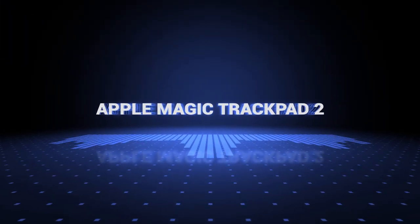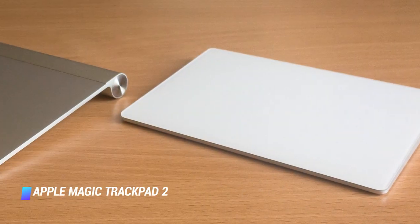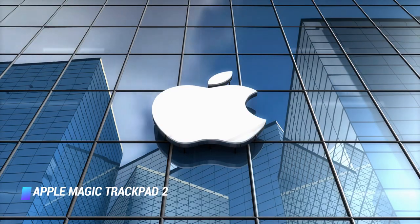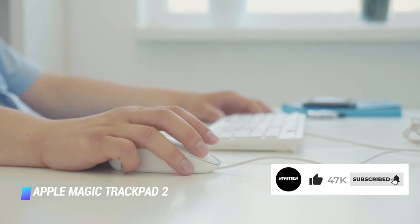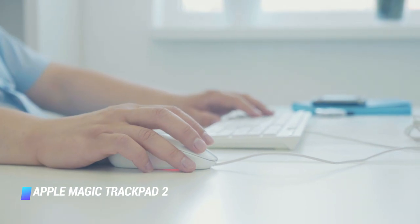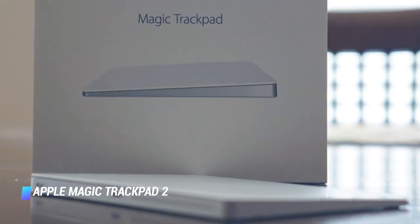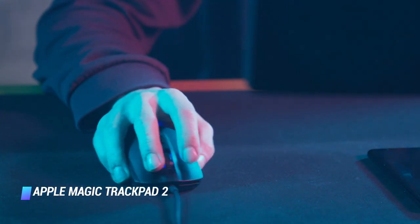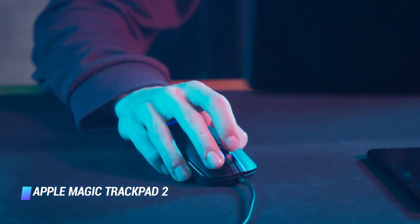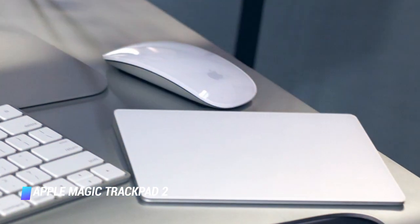Coming in at number 5: Apple Magic Trackpad 2. It's technically not a mouse by the strictest definition, but we feel hard-pressed to create a list on the best mouses for Mac while leaving it out. With Apple offering one of the best trackpads in the industry on its laptops, it's no surprise that some users would opt to bring that experience to their Mac desktops. Users can easily twirl and tap their fingers to conjure up several gestures with ease. For those who don't find the Magic Mouse 2 very comfortable, the Magic Trackpad 2 might provide a better option.